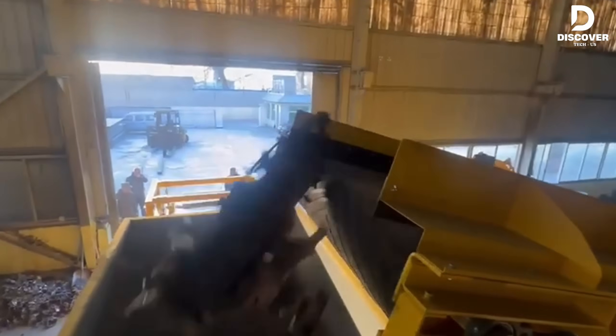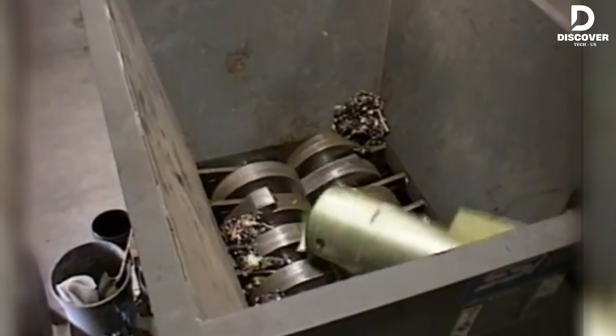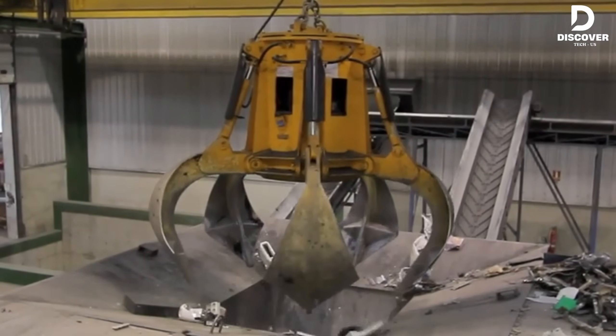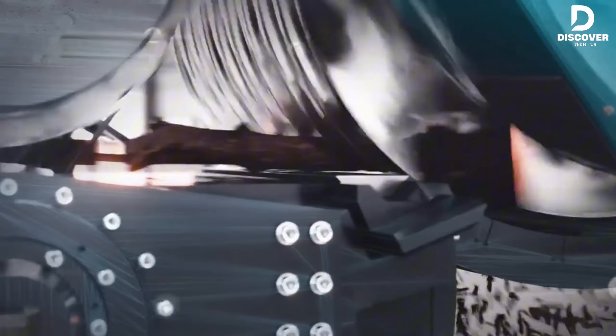Welcome to Discover Tech, where you're about to witness the raw power of the most insane shredding machines on the planet. From solid steel and thick wood to entire cars in one piece, nothing escapes the crushing jaws of these mechanical beasts. Are you ready?